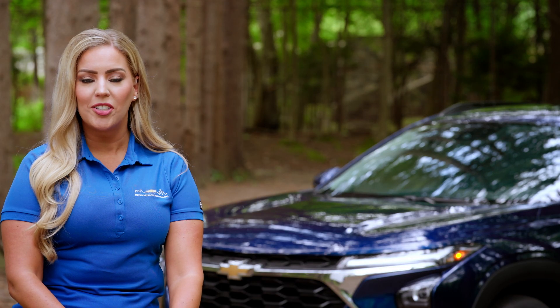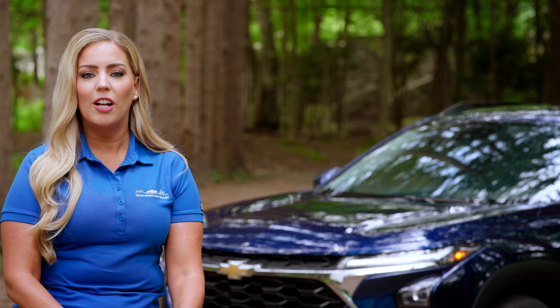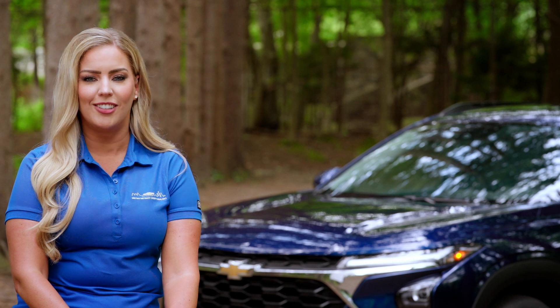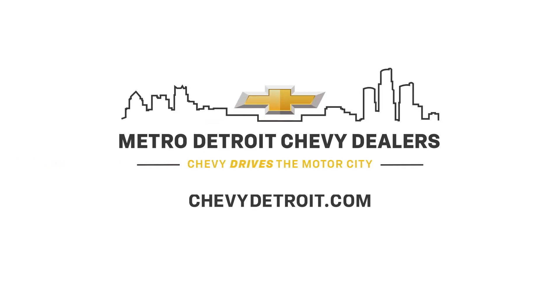From its bigger, bolder design and spacious interior to its advanced technology, Chevy Trax is the Trax you've never seen before — and you'll love what you see. For more information on the Chevy Trax, visit ChevyDetroit.com or visit one of your 38 Metro Detroit Chevy dealers. Then put it in D and see why Chevy drives the Motor City.